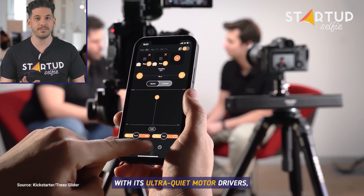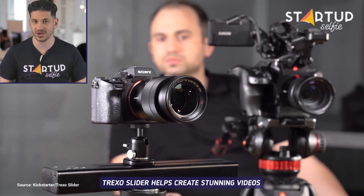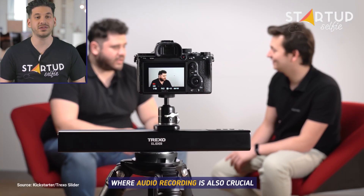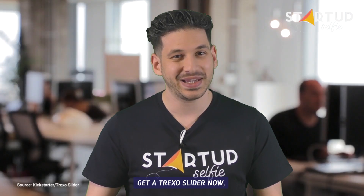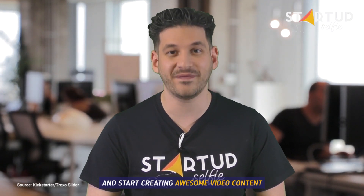With its ultra-quiet motor drivers, Trexo Slider helps create stunning videos where audio recording is also crucial. Get a Trexo Slider now and start creating awesome video content.